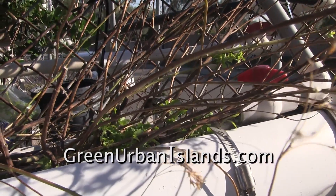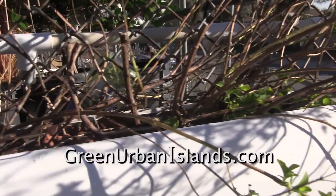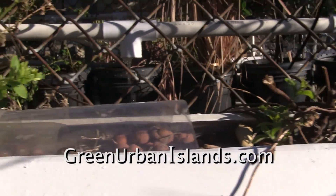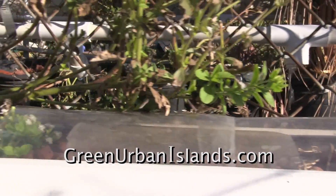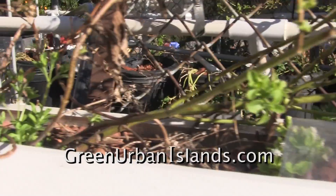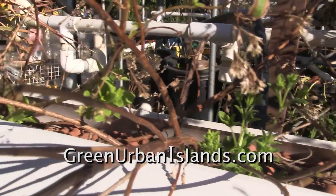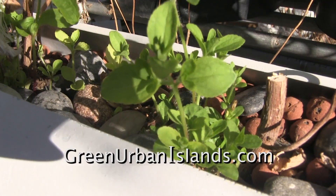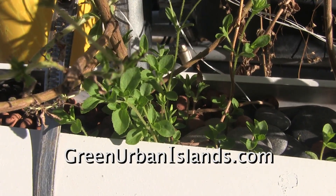There are significant advantages to placing hydroponic systems outdoors. Here, the stevia returns with the first warmth of February. These plants will start production sooner than the stevia in the dirt.